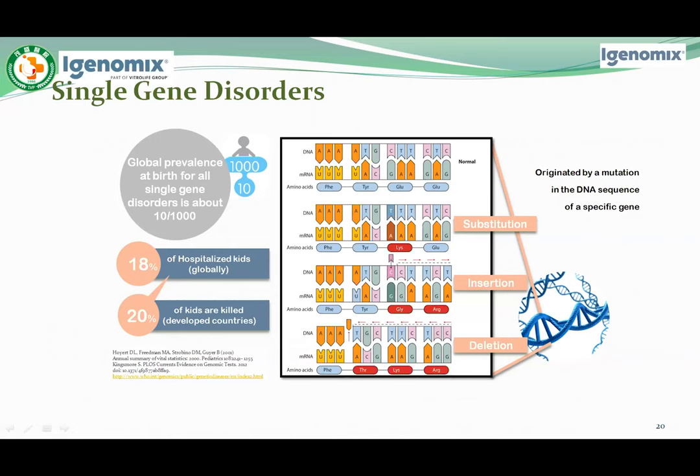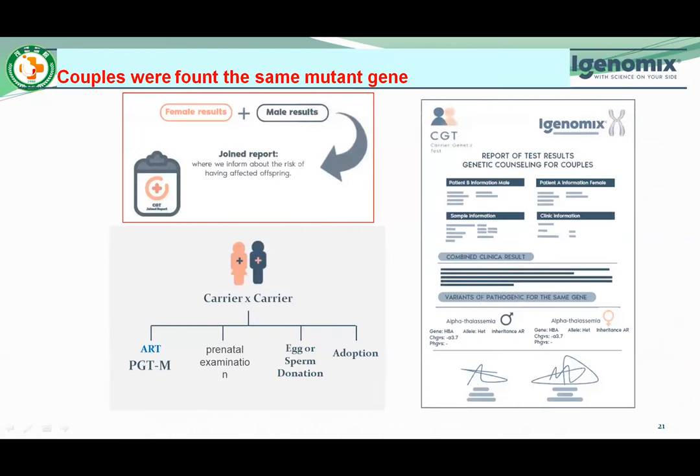Insertions are mutations in which extra base pairs are inserted into a new place in the DNA. Deletions are mutations in which a section of DNA is removed.